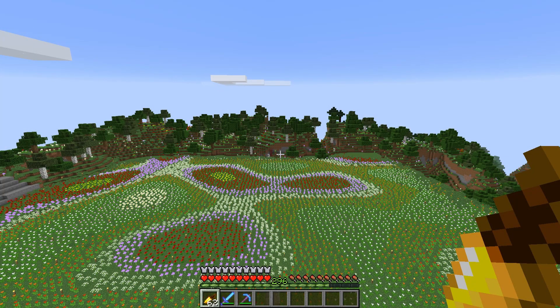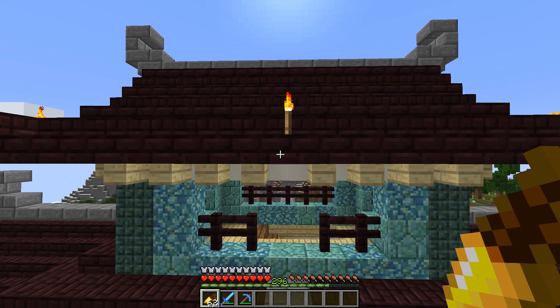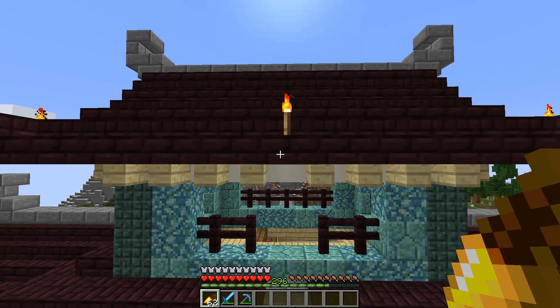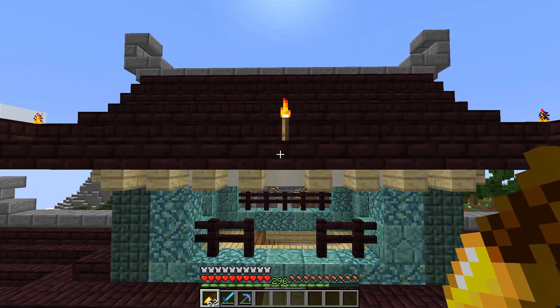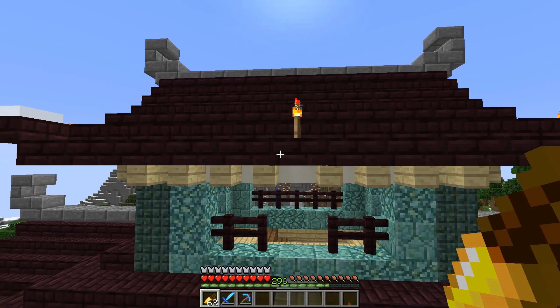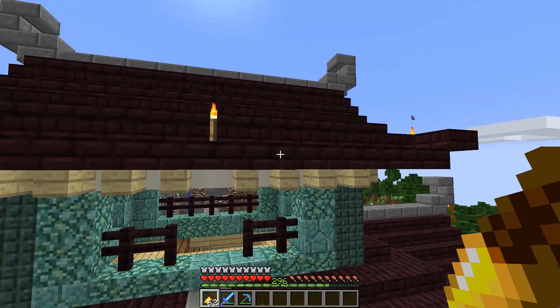Hey everyone, this is Kenny and welcome back to Mindful SMP. I'm here at this beautiful garden because I wanna show you the castle. I finished the castle — I was kind of lazy so it took me a little bit longer than I was planning.